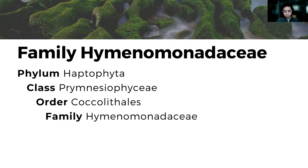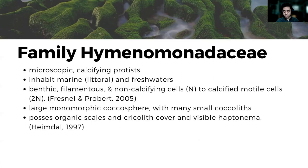We now move on to family Hymenomonadaceae, which are also microscopic calcifying protists that inhabit marine waters, specifically the littoral zone, while some in fresh waters. They also exhibit a biphasic life cycle, with the haploid stage confined in benthic and filamentous forms, transforming into a motile diploid with visible haptonema. Haploid cells are non-calcifying and develop into scaled and calcified diploids.